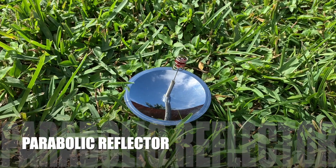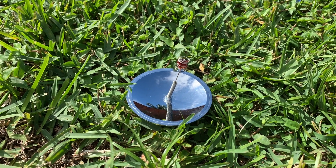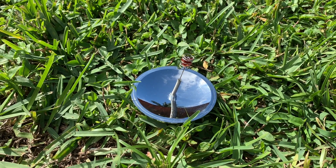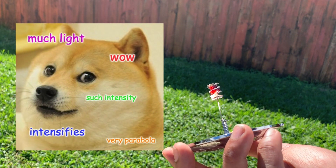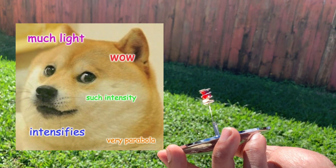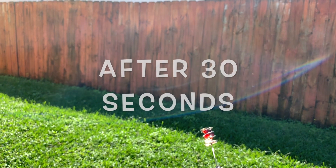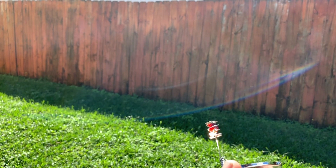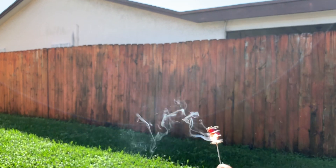For this experiment, we're going to be using this parabolic reflector to cook this cranberry. Parabolic reflectors focus light into one point, making the heat very intense. After only 30 seconds, look closely at the bright spot on the bottom — there's smoke! It even looks like it's on fire! And after one minute, look how crazy the smoke goes!